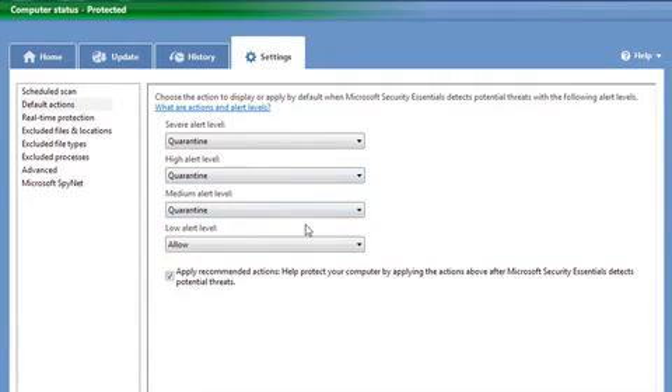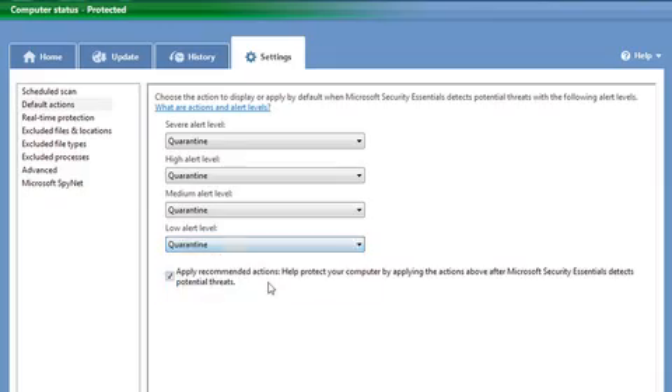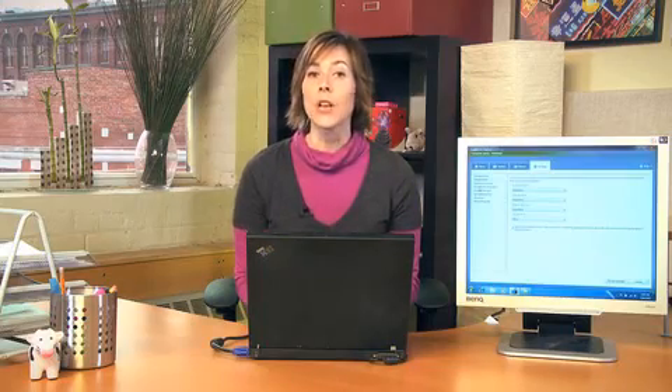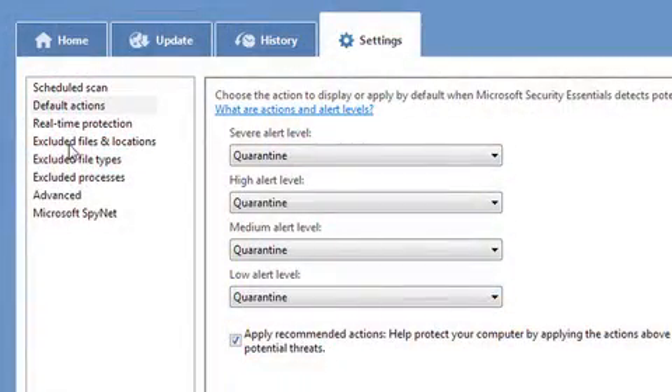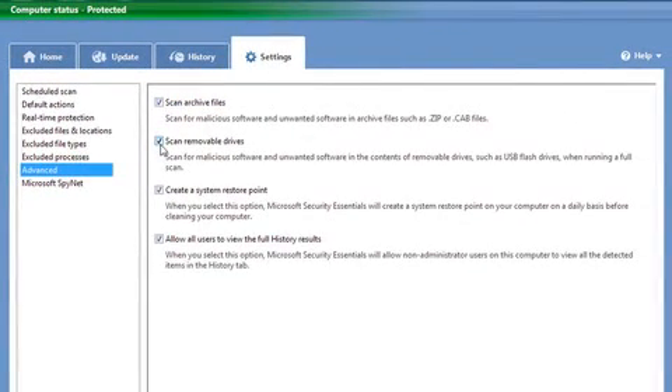With medium and low alerts, you actually have the choice of letting the file run on your computer. If you scroll down the left-hand side of this same menu, you can also click on things like exclude files and locations from a complete scan. You can also set it up to scan any external drive like a USB key.